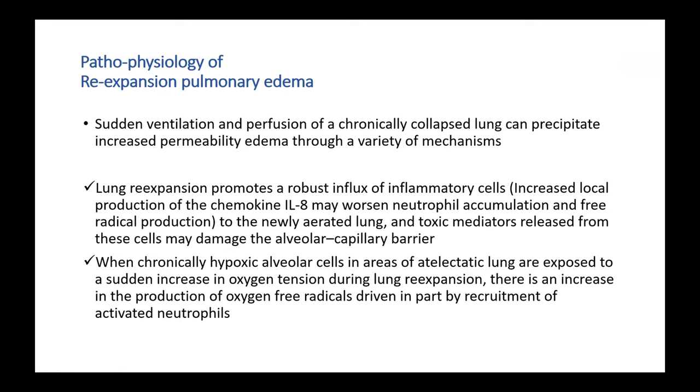Also, when these chronically hypoxic alveolar cells in the area of atelectatic lungs are exposed to a sudden increase in oxygen tension during lung re-expansion, it increases the production of oxygen-free radicals. Overall, all these toxic mediators and oxygen-free radicals will damage the alveolar capillary barrier.